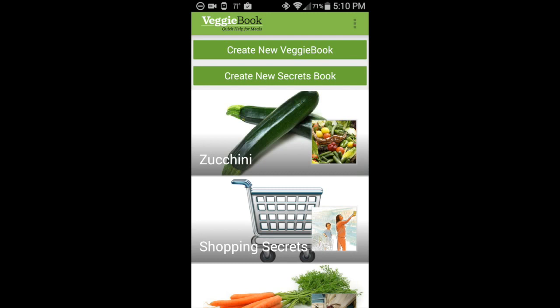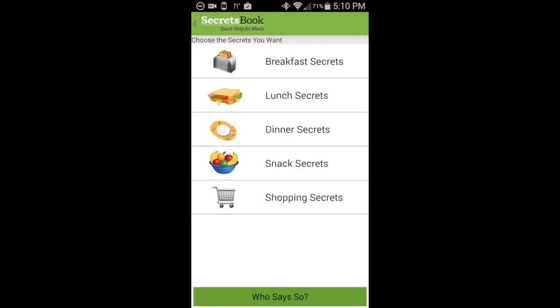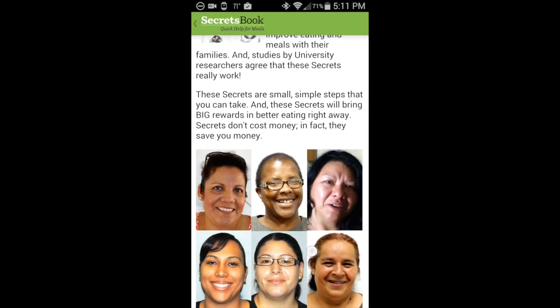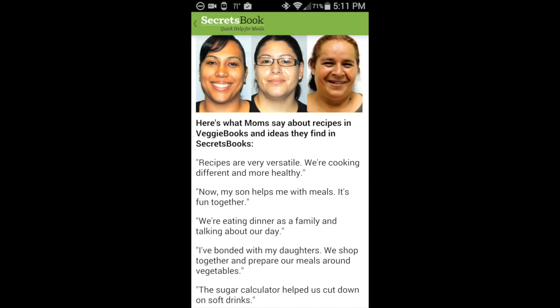Let's turn to creating a Secrets Book. We've divided secrets into five different categories: breakfast secrets, lunch secrets, dinner secrets, snack secrets, and shopping secrets. These are ideas tested by research as helping people have happier meals, control portions, and consume less fat and sodium. They've also been mom-tested as being usable in the home, and they're zero cost. They are endorsed by a nurse who is herself a grandmother of two, and reviewed and endorsed by pantry clients on our advisory committee.